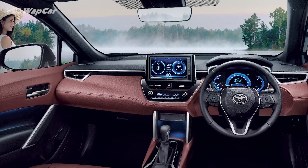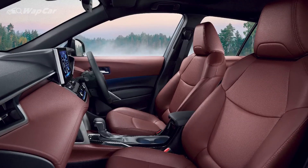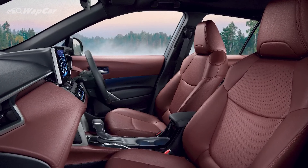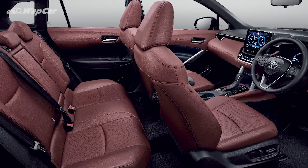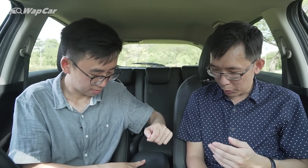Elsewhere, the cabin design of the Corolla Cross is exactly what you see in the Corolla Altis, which means it's not all that great. Yes, it's very minimalistic and very nice to look at. However, it's not the most practical cabin. The HR-V will have more usable storage spaces, bigger cup holders — there are just more places for you to put and store your items.